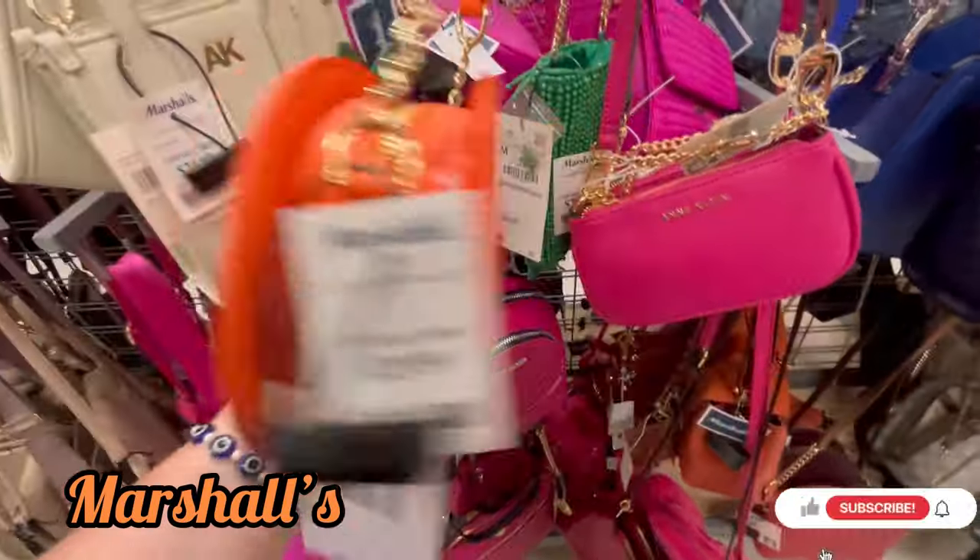Hey guys, it's Ashley, the Sweet Southern Saver, and I'm here to bring you some of the best deals around.